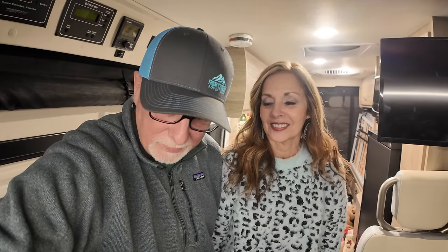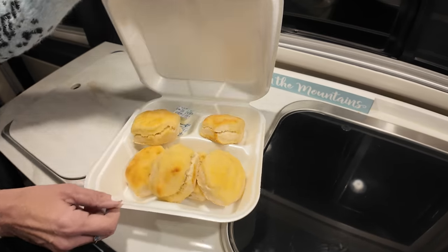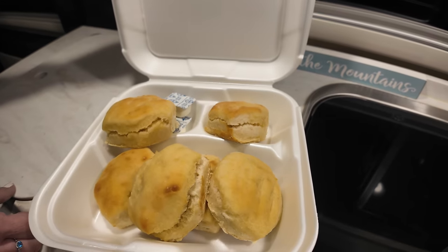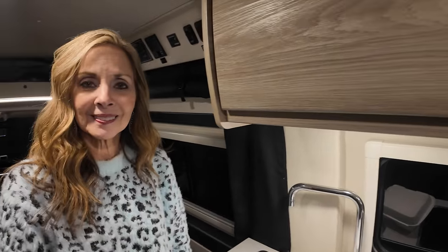I think what we're going to do is see if we can get any air channels on the TV. We've got to get the blinds up, the bed made, and settle in for the night. Turn a little bit of heat on — it is getting cool in here. And we've got some extra biscuits for a jelly biscuit in the morning for breakfast.